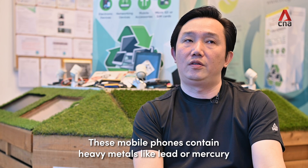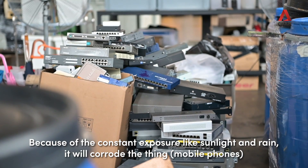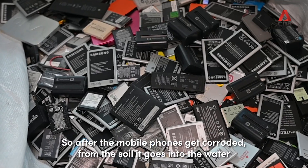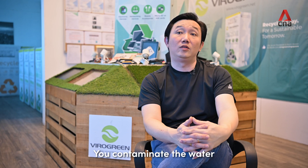Mobile phones contain heavy metals like lead or mercury. With constant exposure to sunlight and rain, the materials corrode. From the soil, these substances get into the water, contaminating it.